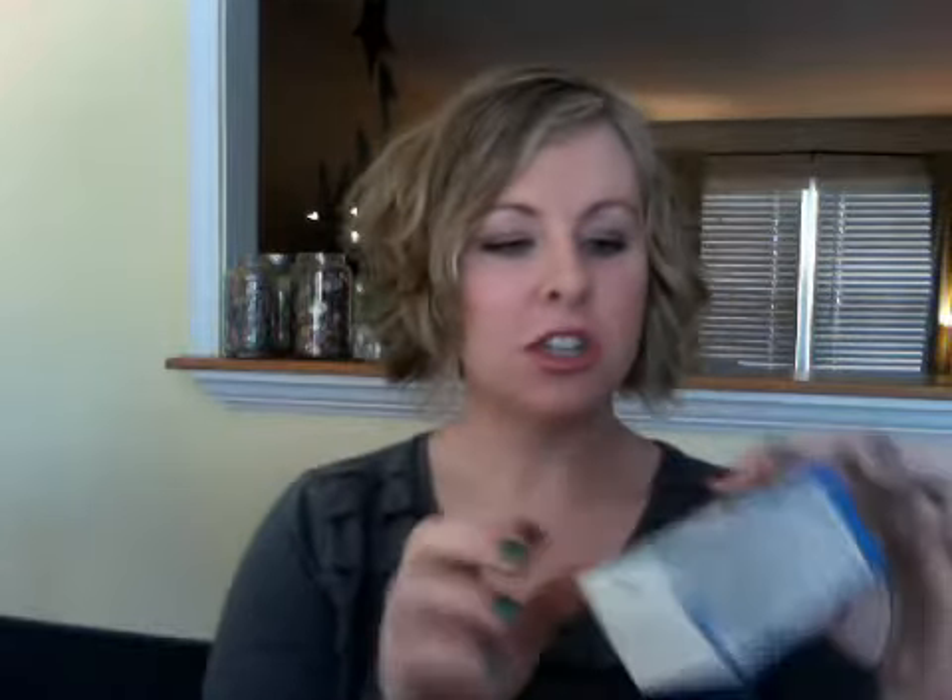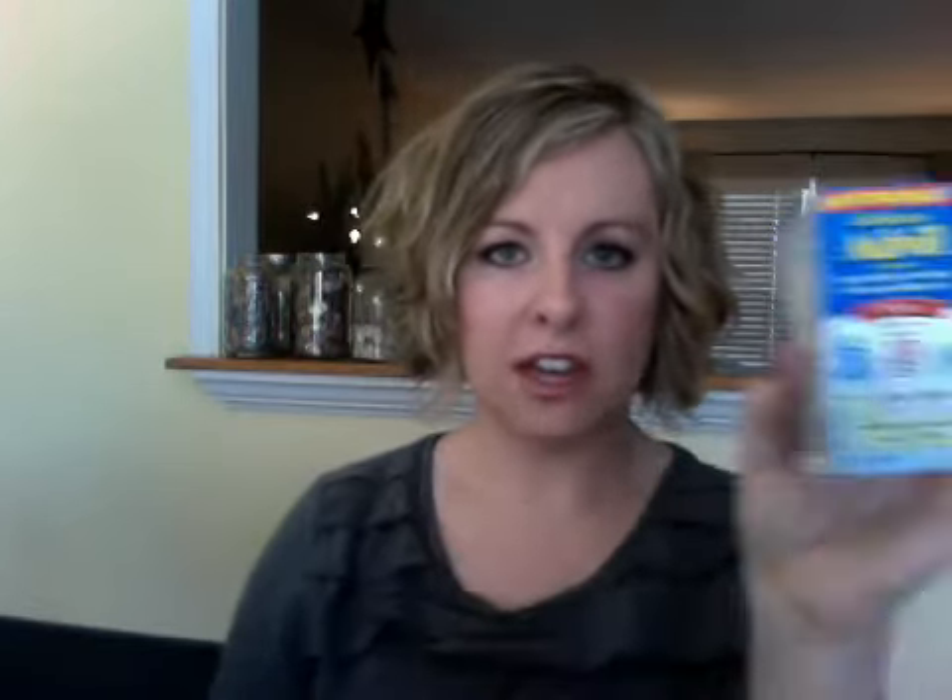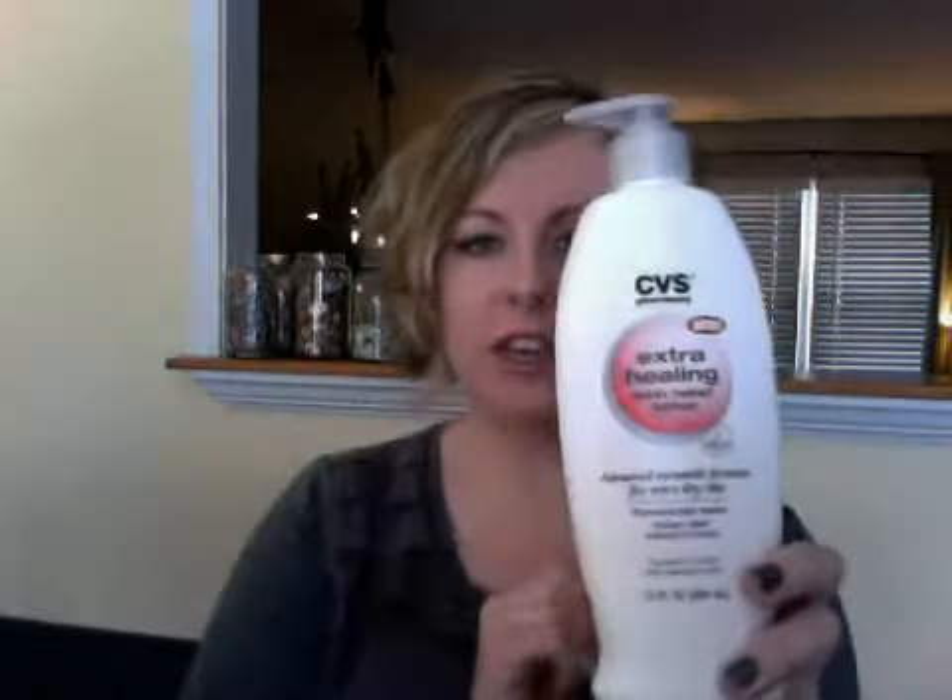Hydro Five Blast — win cool prizes. I hate buying razors, so that's cool. Children's Advil, dye free. Extra Healing Lotion for Advanced Dry Skin. It's familiar but I don't know what it is. It has a smell.